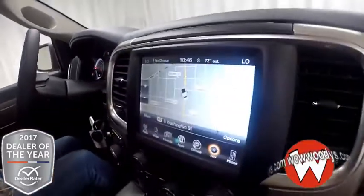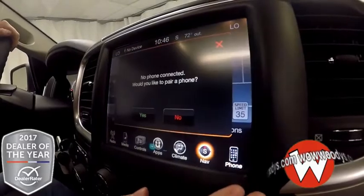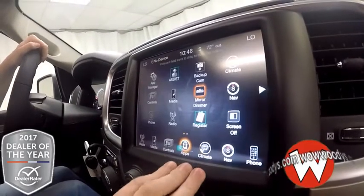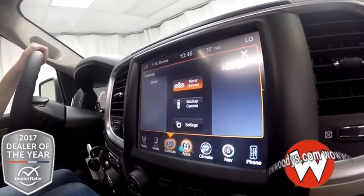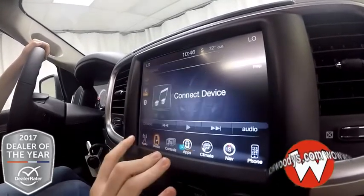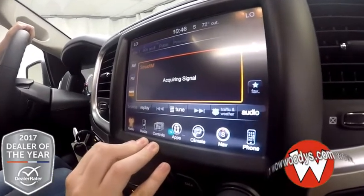Over to your media center, this is an 8.4 inch touchscreen brought to you by Uconnect. Here you have all of your navigational options. You can connect your phone using Bluetooth. Here are all of your dual climate controls for you and your passenger. You can subscribe to other apps right here, and you have controls for your mirror and backup camera so you can see what's going on behind you. And since this is a brand new vehicle, it does come with a year subscription to SiriusXM radio.